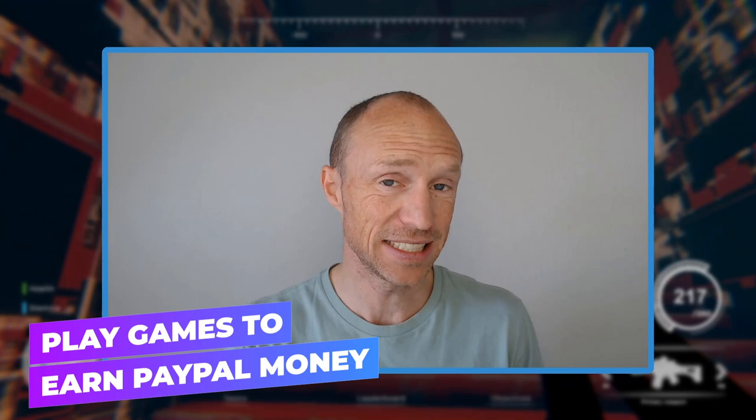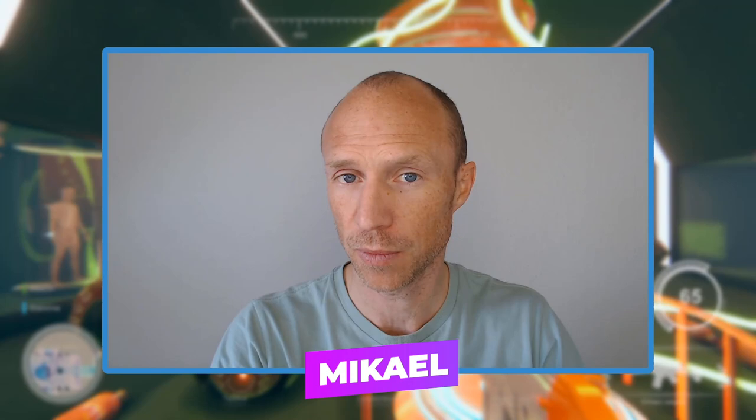Do you want to know how to play games to earn PayPal money in a realistic and free way? Then this video is for you. My name is Michael and I love testing different ways to make some extra money online. And one very fun way is to play games.